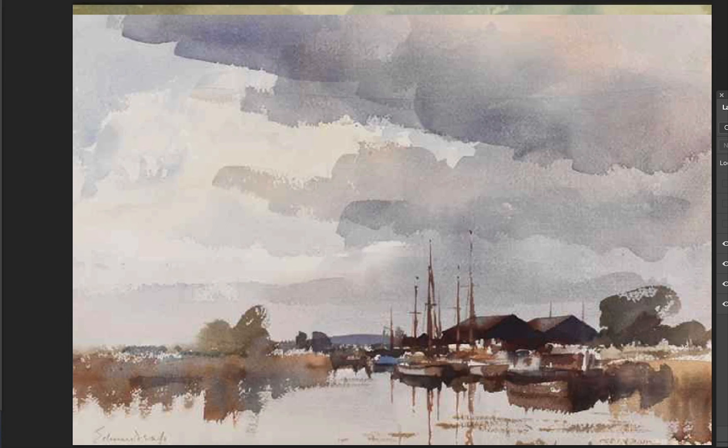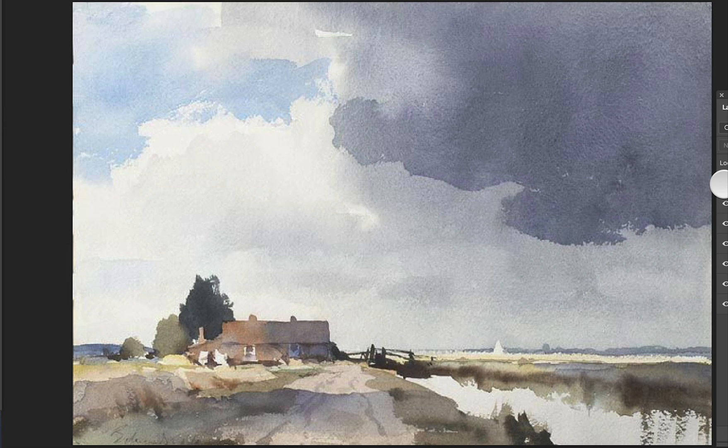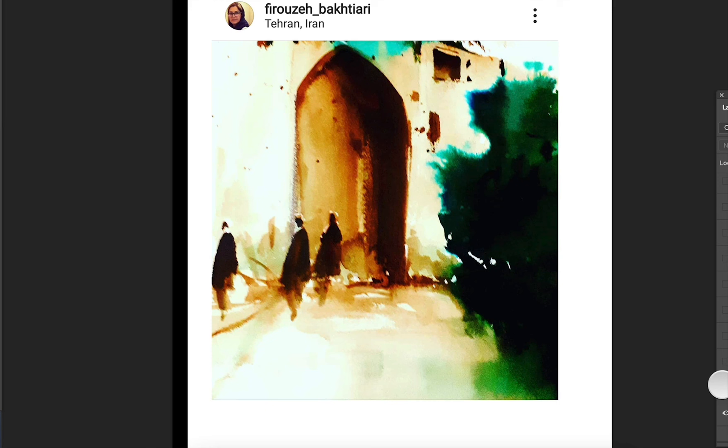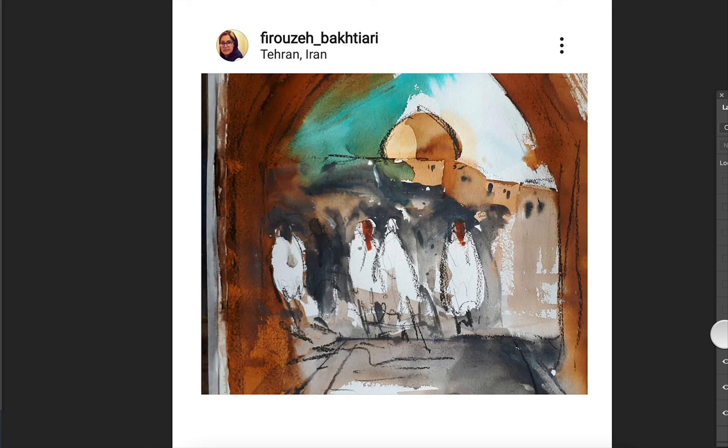A lot of the bigger-named watercolor artists in England, like Amanda Hyatt, just kind of paint traditional landscapes. These examples were posted in our Facebook group as challenges. As I go through Instagram, it's not just England and America — I follow some Iranian artists and there's a lot of this kind of very similar style of painting. This artist Faruja is really talented; very colorful, very simple stylized shapes — that seems to be a hallmark of some of my favorite Iranian watercolor artists.